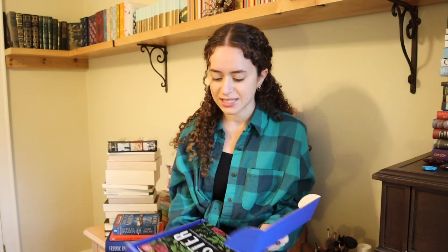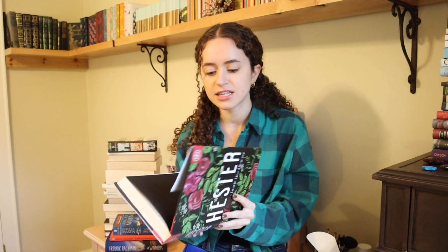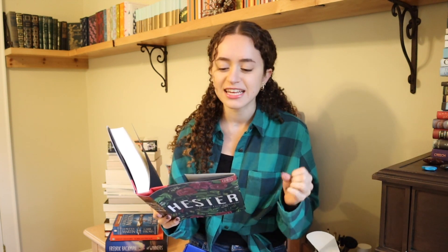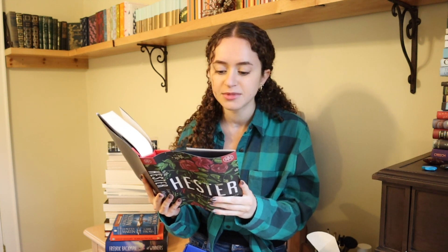The two books that I picked out — the first one is Hester, a novel by Lori Liko Albanziz. I think this cover is so gorgeous. So it says: Isabel Gamble is a young seamstress carrying generations of secrets when she set sail from Scotland in the early 1800s with her husband Edward. You know I love any book set in Scotland — I've been wanting to go there for years. So the fact that this is partially set in Scotland I love.